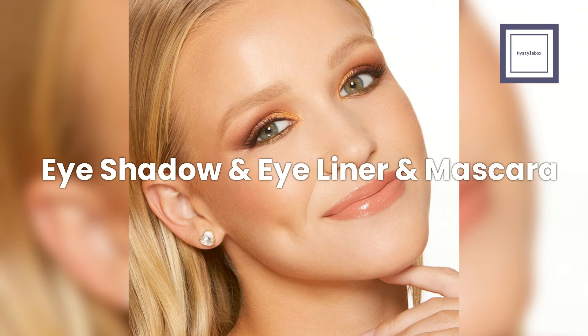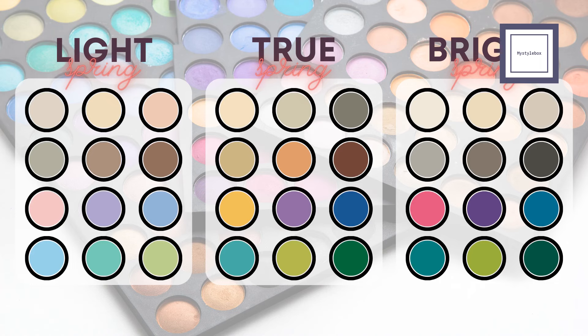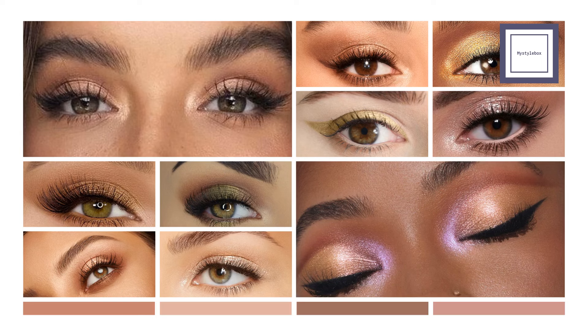Next up, let's talk about eyeshadow. Spring's neutral eyeshadow palette includes creams, beiges, champagne, grays, taupes, and browns. For highlighting, choose brighter, more colorful shades like darker pinks, purples, blues, and greens. Light springs should lean towards gentle pastels with a yellow undertone, such as warm pinks, peaches, greens, and blues. Bright springs can experiment with slightly darker eyeshadows. Choose creamy, sheer eyeshadows with shimmer finishes and pure pigments. Avoid muddy colors, matte finishes, cool blue undertones, and overly dark hues, as they can dull your complexion.